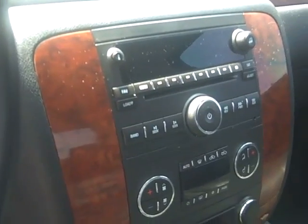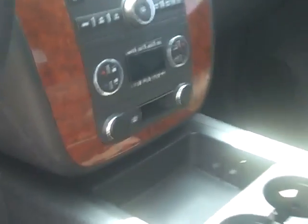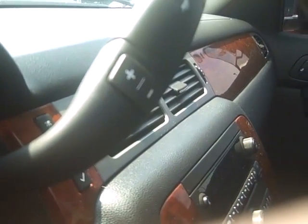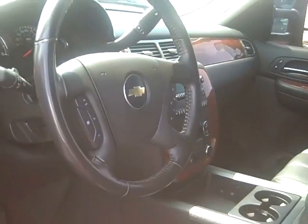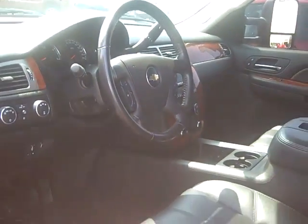You've got the CD player, dual climate controls, and the tow haul mode. More importantly, you've got the manual mode where you can take this Duramax diesel and Allison transmission and manually shift — it really makes towing nice. Plus steering wheel controls, power windows, and power locks.